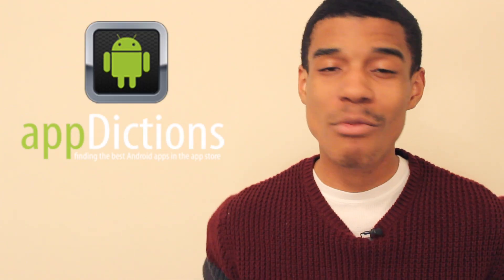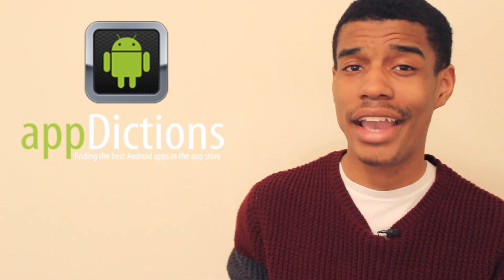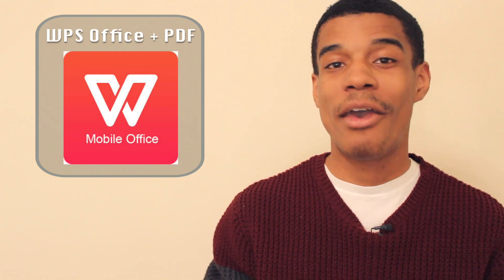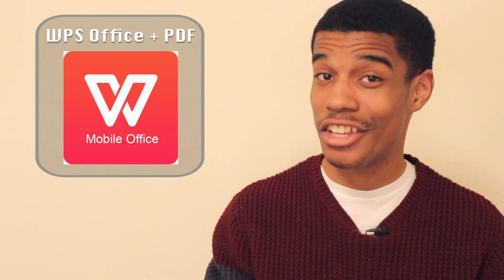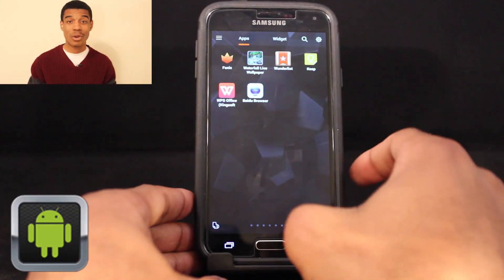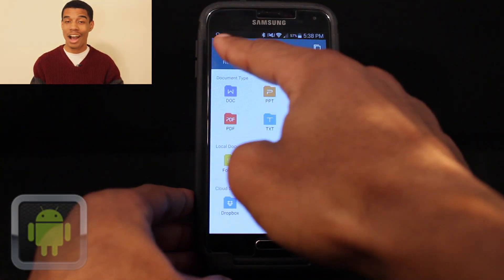You know, there's nothing more irritating than having a lot of work to get done and feeling like you can't leave your computer behind. Well, luckily, the app Kingsoft WPS Office Plus PDF is an application that makes opening, editing, and creating office documents on the go a breeze. Brought to you by the developers of Kingsoftware, WPS Office Plus PDF is the world's number one free Android Office suite.